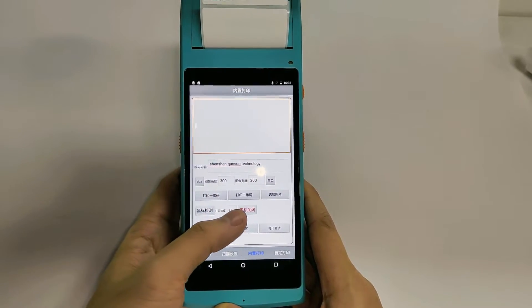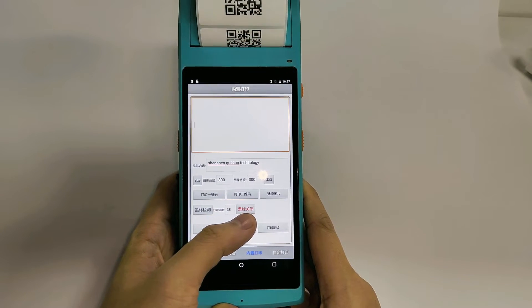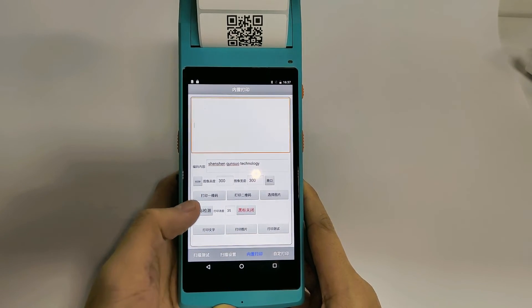It can also add extra functions such as fingerprint recognition, UHF, RFID, and more.